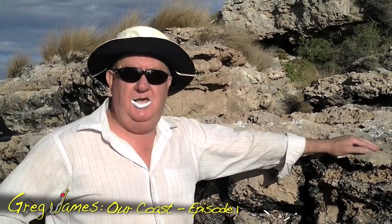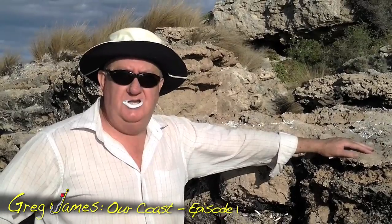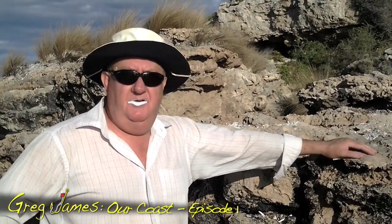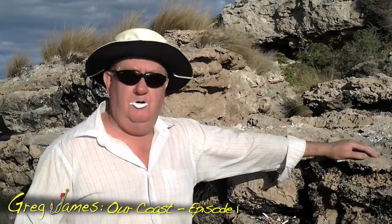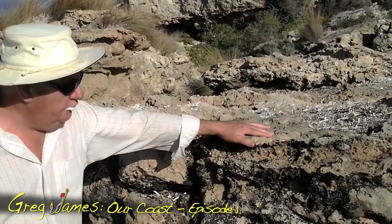G'day everyone, Greg James back here with another episode of Our Coast. I'm on the Southern Yorke Peninsula in South Australia, part of a huge island continent and I'm part of a small marine park. And what I've got to show you today is incredible.